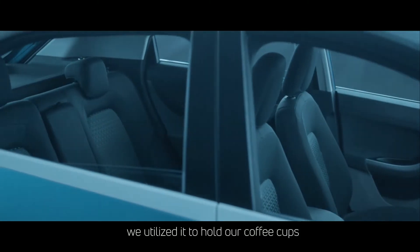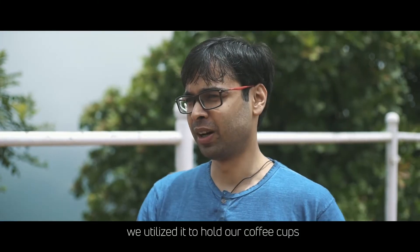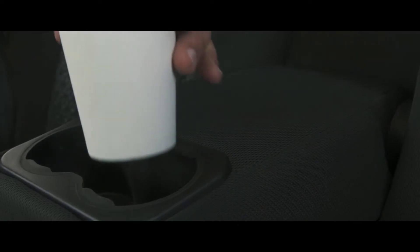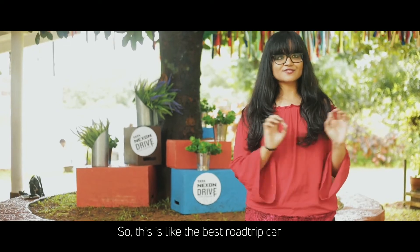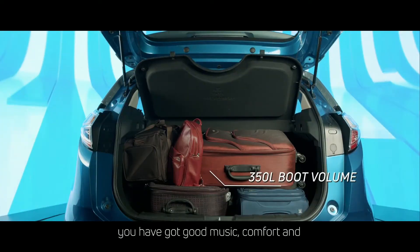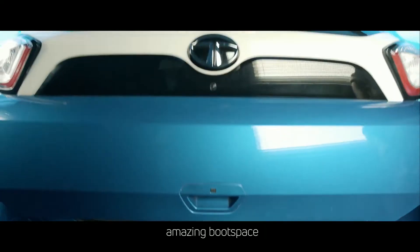The Tata Nexon has a lot of utility space. We used it to hold coffee cups and also used the chilling glove box. This is like the best road trip car — you've got good music, comfort, and amazing boot space.